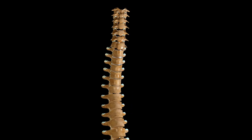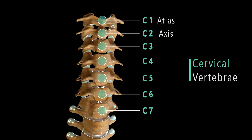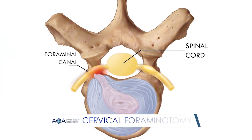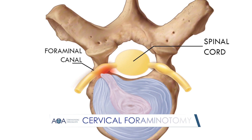If a patient's stenosis constricts the spinal cord in the neck, or cervical spine, surgeons can perform an operation called a cervical foraminotomy to relieve pressure on the spinal nerve as it exits the spine through an opening called the foraminal canal.